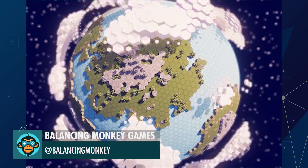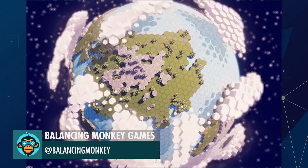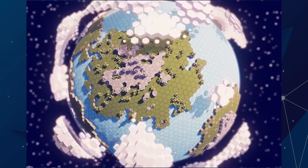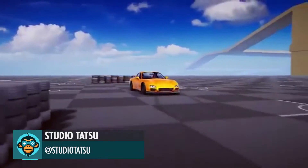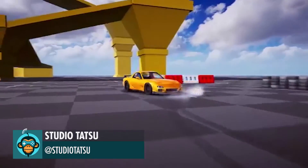Balance Monkey Games is just monkeying around. Studio Tatsu updated the physics and mechanics so that each vehicle drives and handles differently.